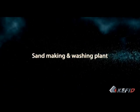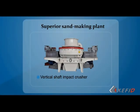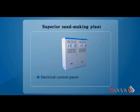Sand-making and washing plant. The sand-making plant of CAFATE includes vertical shaft impact crusher, vibrating screen, sand washing machine, belt conveyor, electrical control panel, etc.